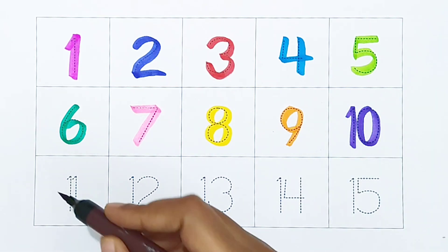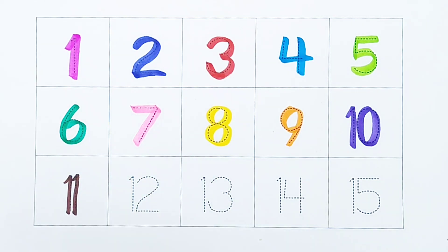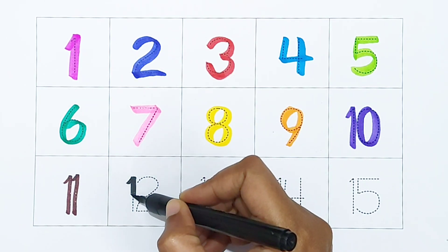Eleven — brown color. Twelve — black color.